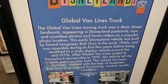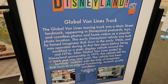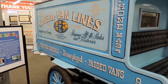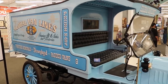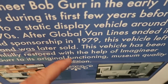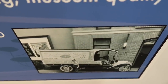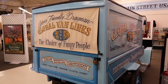The Global Van Lines moving truck was a Main Street landmark appearing in many postcards, countless photos, and home videos. The early Disneyland vehicle was created by Imagineer Bob Gurr. And here it is, on site, right before my eyes. It left the park in 1979. In case you didn't know, Global Van Lines is the choice of fussy people.